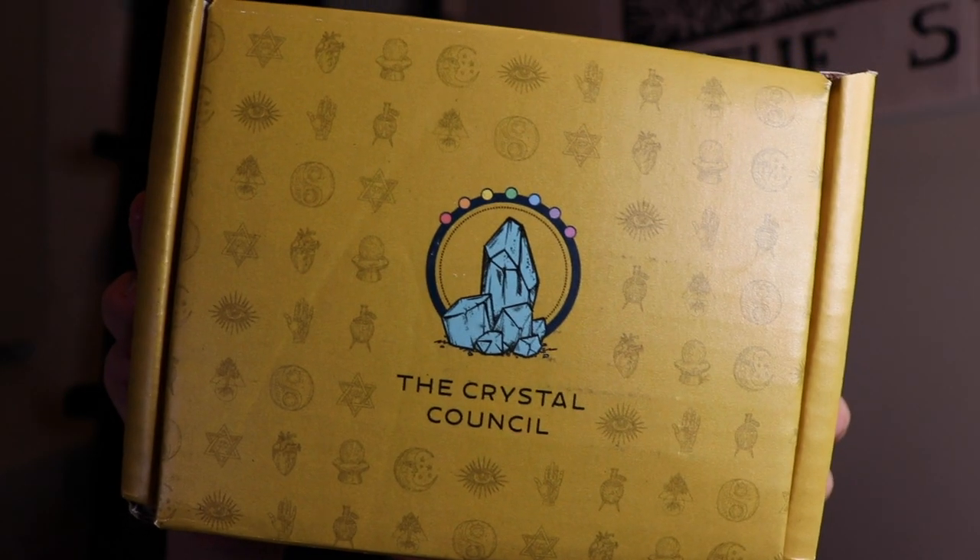Hi everyone, today I have another unboxing video. This is going to be my first box that I've ever gotten with the Crystal Council. They are a subscription box where they personalize each month to what you specifically write that you're interested in receiving — so you can do it for anxiety, psychic abilities, or whatever you want.